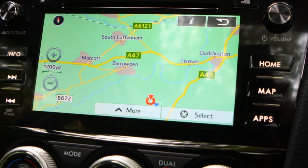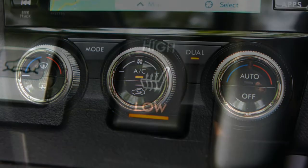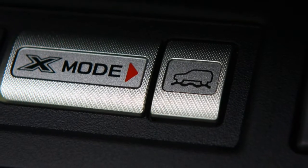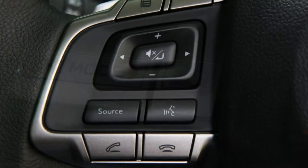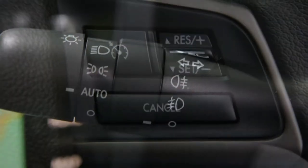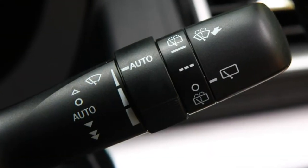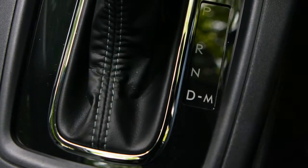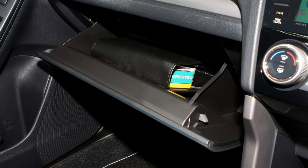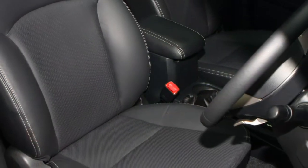The Forester strikes a good balance between on- and off-road ability. On the tarmac, there's much less body roll than you might anticipate from a high-riding 4x4. This makes the car nicer to drive on twisty roads and means passengers won't get thrown around too much. This is thanks partly to the engine's low position in the car, giving the Forester a lower centre of gravity than many off-roaders. The steering is very light — maybe too light for some drivers' tastes — but direct and makes the car easy to drive around town.